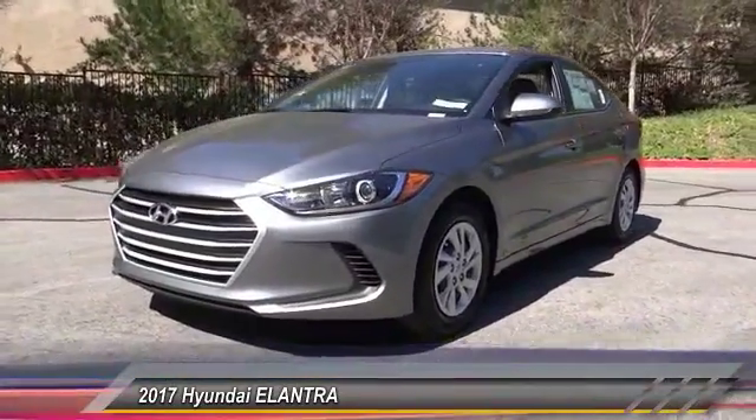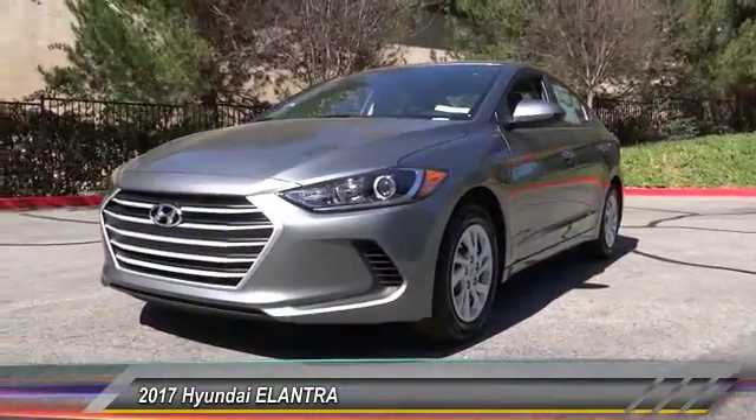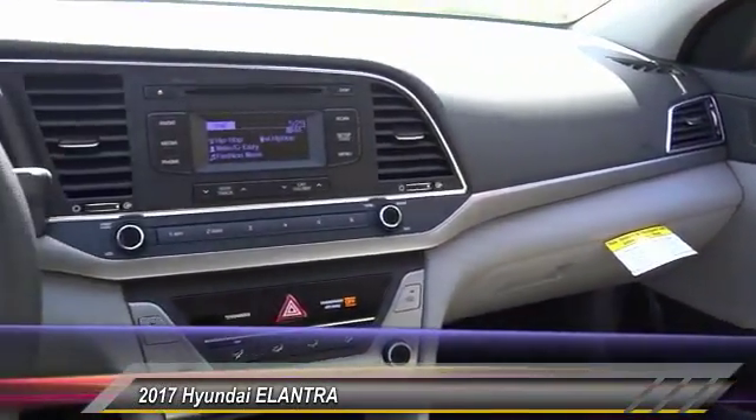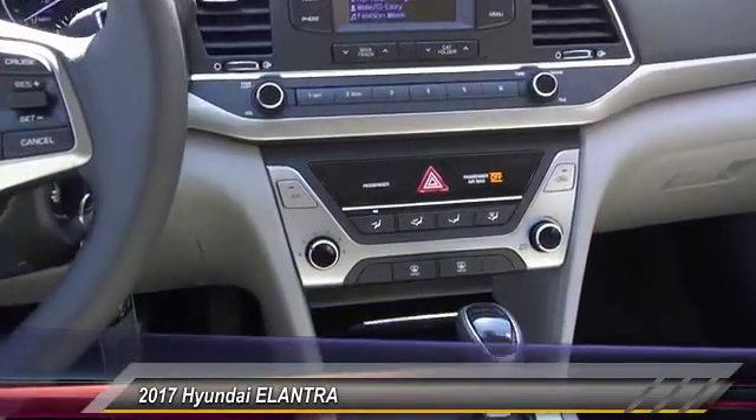Traction control, dual airbag, air conditioning, power steering, center armrest, rear window defroster, power windows, security system, CD player, trip computer.